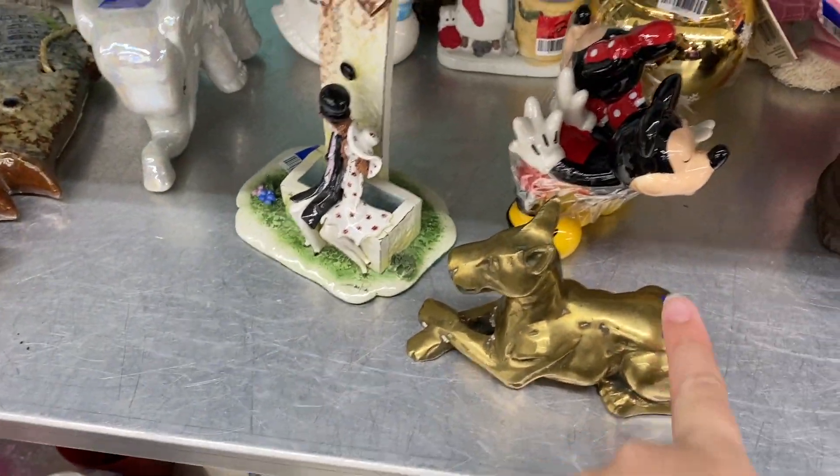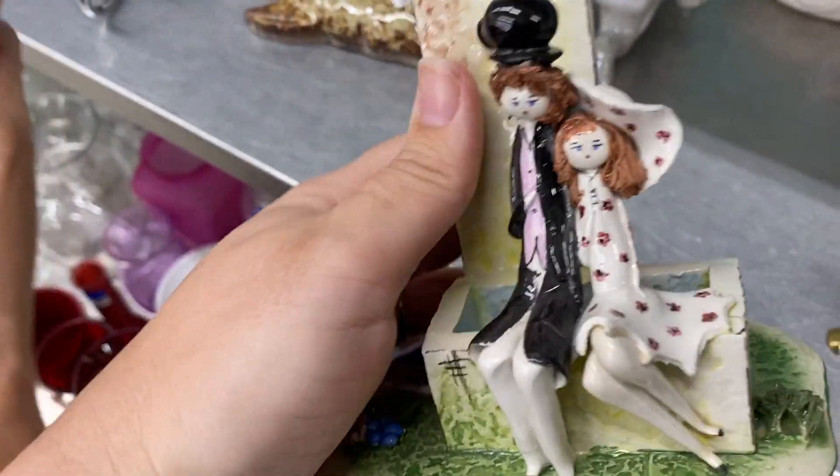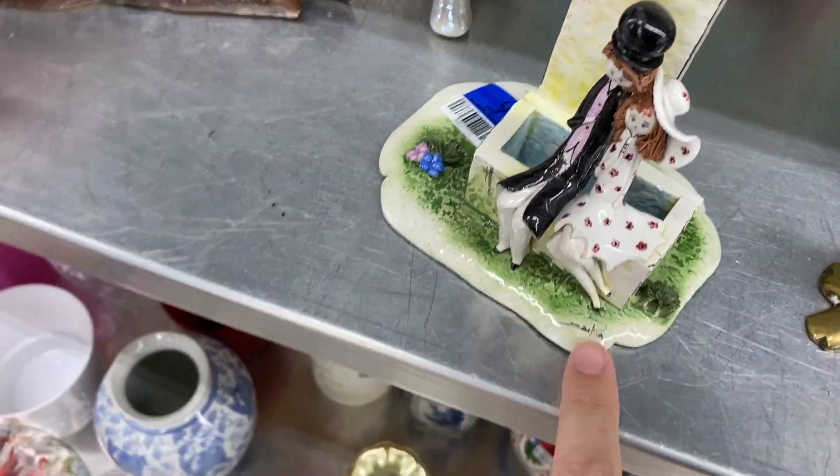There's a brass one — he's very cute. Look at this one. It's signed — you're digging the fish.